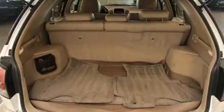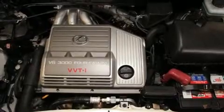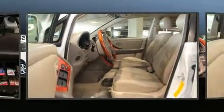Lexus prioritized fit and finish as evidenced by one-touch window functionality, adjustable headrests in all seating positions, power door mirrors and heated door mirrors, and power seats.